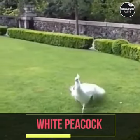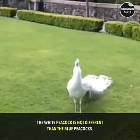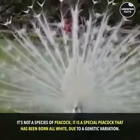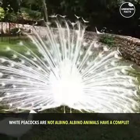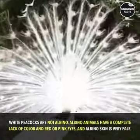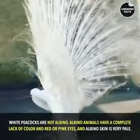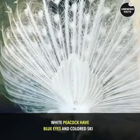White Peacock. The white peacock is not different from the blue peacock — it is not a separate species, but a special peacock that has been born all white due to a genetic variation. White peacocks are not albino. Albino animals have a complete lack of color and red or pink eyes, and albino skin is very pale. White peacocks have blue eyes and colored skin.